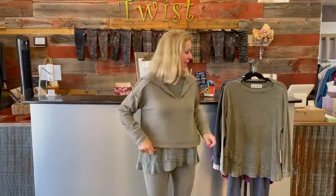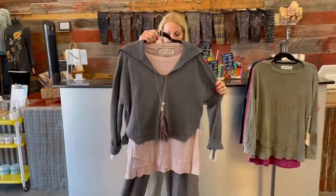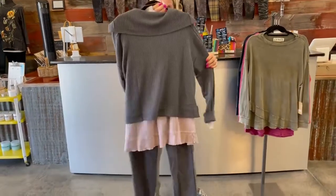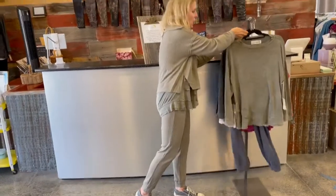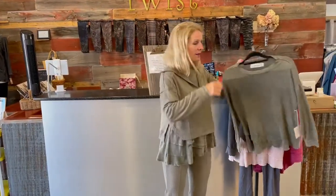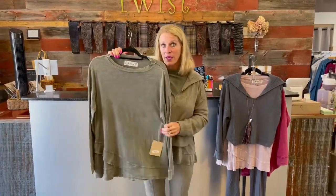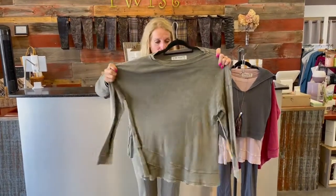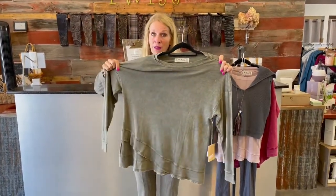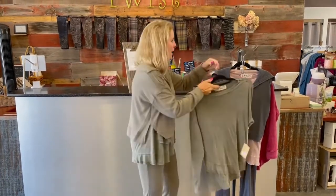These jogger sets come in two colors: olive and charcoal. I've got the misty mauve underneath the gray one. The top piece I'm wearing underneath is this darling peplum — I'm in the medium. When I say it runs a size big, hopefully that gives you a visual picture of that.